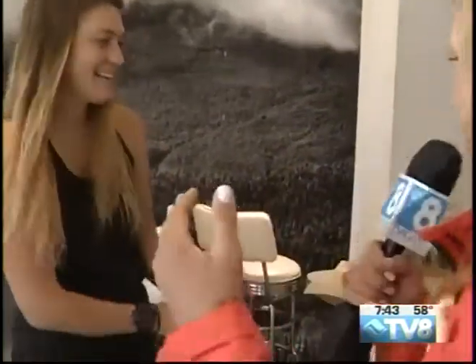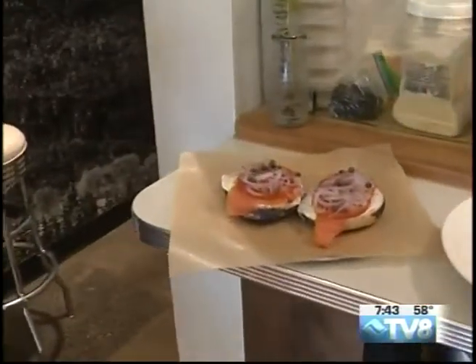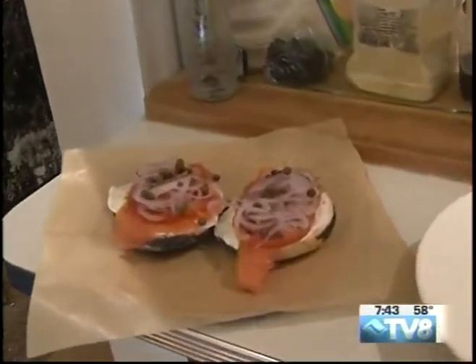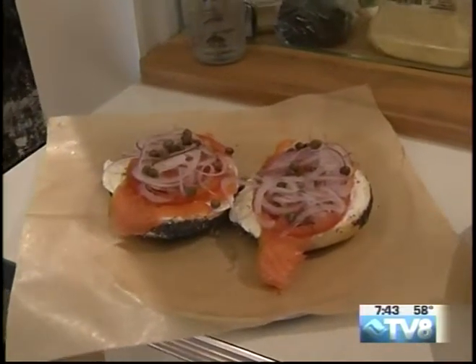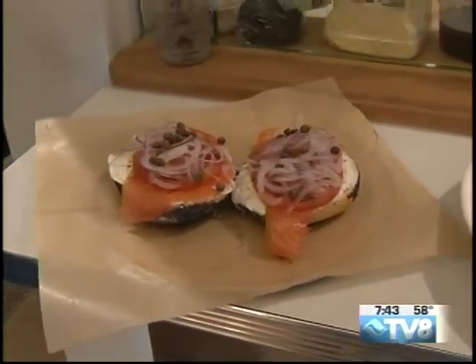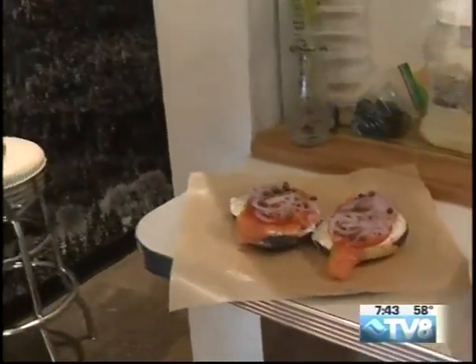You brought out a couple examples of what we can find on your menu, so come closer. Let's take a look. Tell us about this first option here. This looks incredible. So this is our New York City upgrade. It's your classic scallion schmear, lox, tomatoes, shaved red onion, and capers. That's our poppy seed bagel.